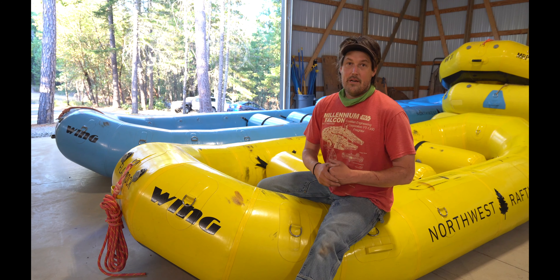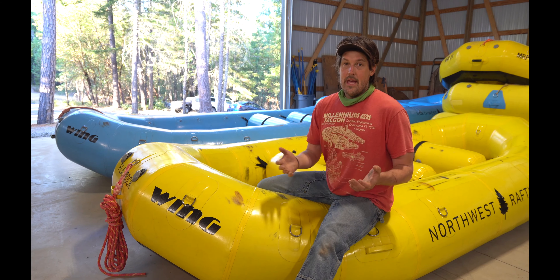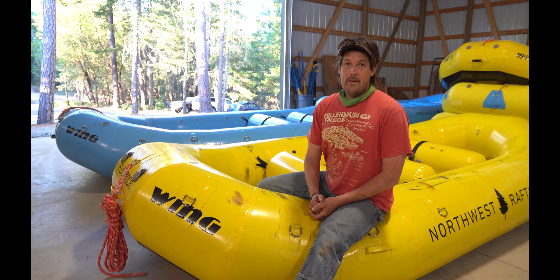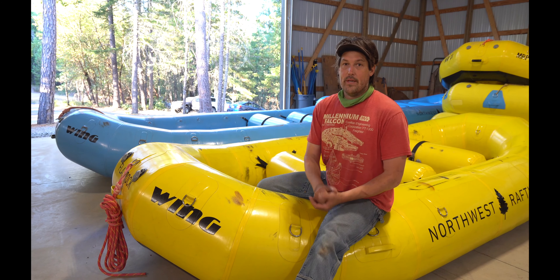Wing is a company that was started, I think in the 90s, by a guy named Bill Wing. He made what most people thought were the best boats back then. He went on to do stuff for the military and stopped doing recreation stuff. He doesn't own the company anymore — it's owned by a corporation, I believe — but they still keep the high level of quality that Bill Wing started, and they make a really great boat.